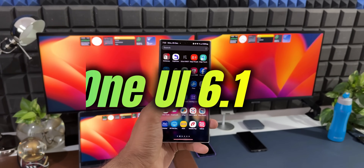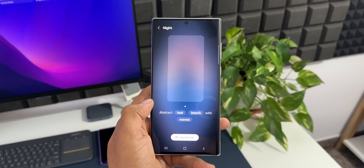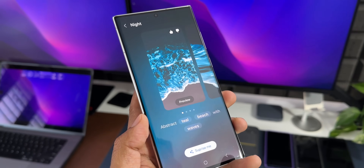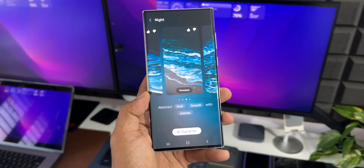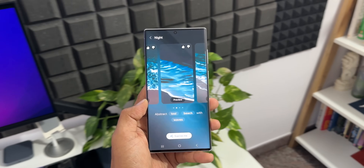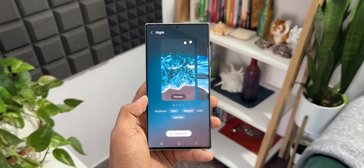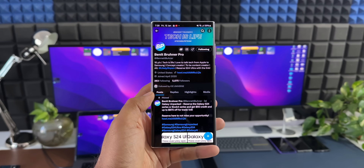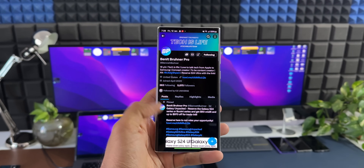The all-new One UI 6.1 will be unveiled on January 17th with the launch of the Galaxy S24 Ultra. This new iteration of One UI will have some major AI-based features, and most of them will remain exclusive to the S24 series. However, many other new features will be coming to predecessors like the Galaxy S23 series and the S22 series. These features were leaked by an ex-user who goes by the name Bennett Brenner Pro — all credit goes to them.